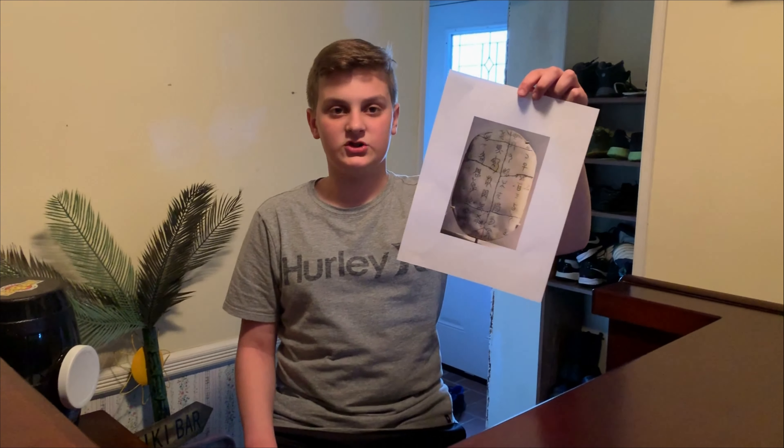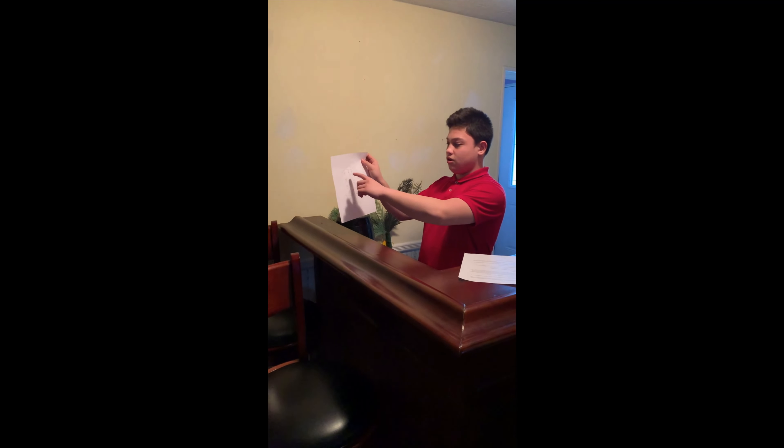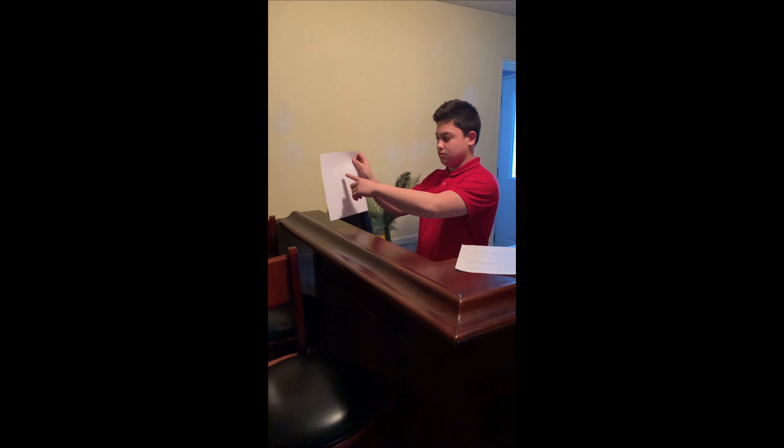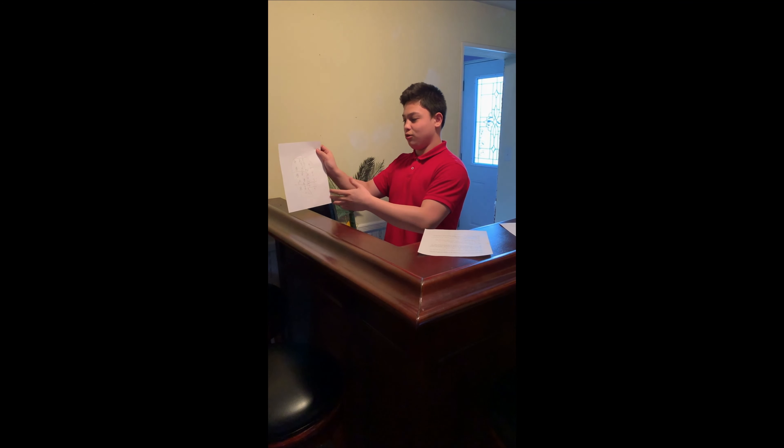This is what it looks like when it's all finished. Some things you will need is just a blank piece of paper and a pencil or a sharpie. The first thing you want to do when you make it is draw an oval, and then search up some ancient Chinese writing and draw it. Draw an oval, add some lines and some Chinese writing, and then you'll have yourself a resemblance of what an Oracle Bone looks like.